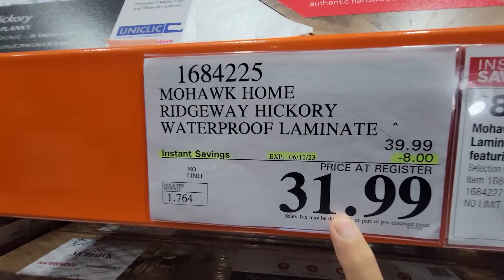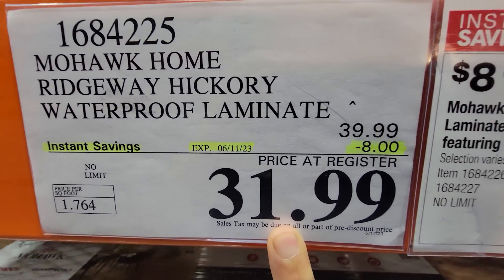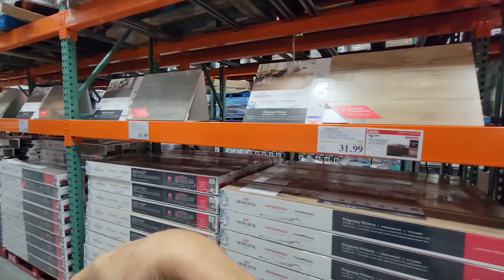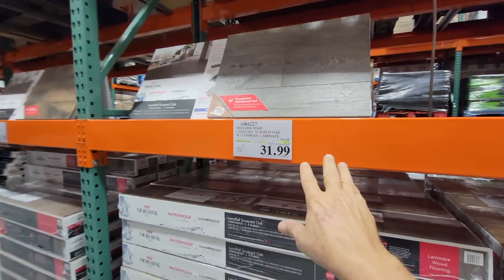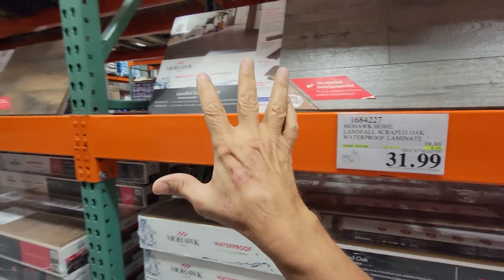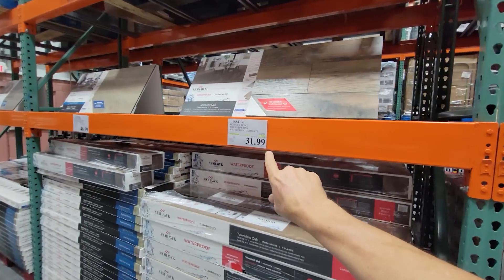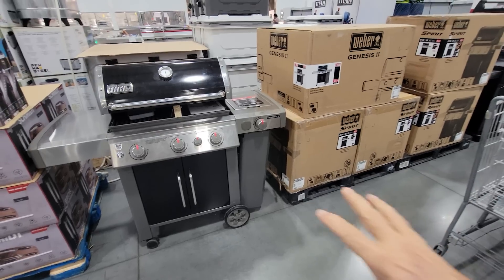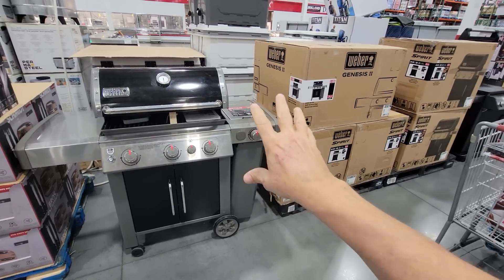Down the remodeling aisle at Costco for Memorial Day savings, they have wood flooring on sale again — the waterproof laminate is $8 off down to $31.99 per box. Every other month they usually put all their flooring on sale, so don't buy it until you see it marked down. You're leaving a lot of money on the table otherwise.